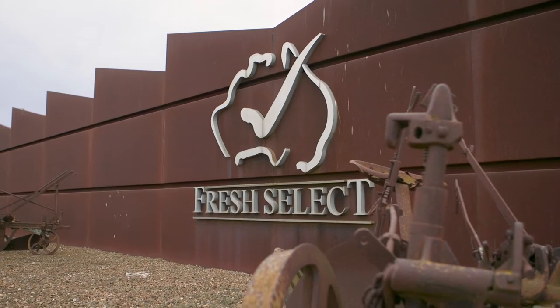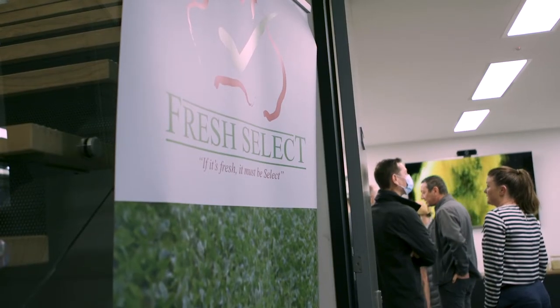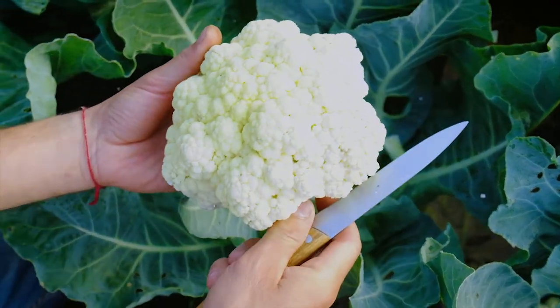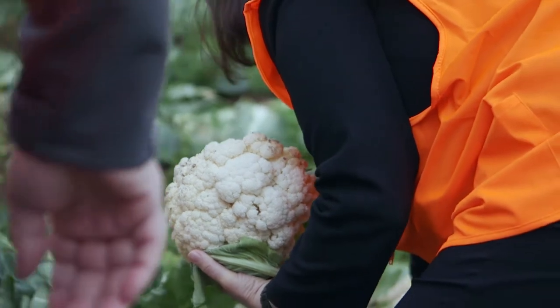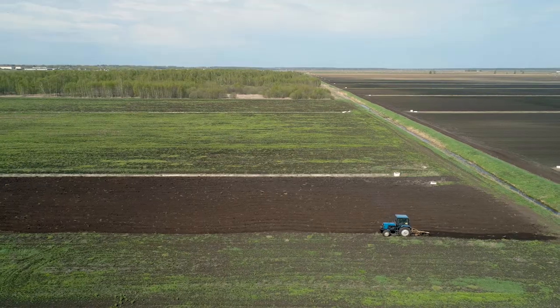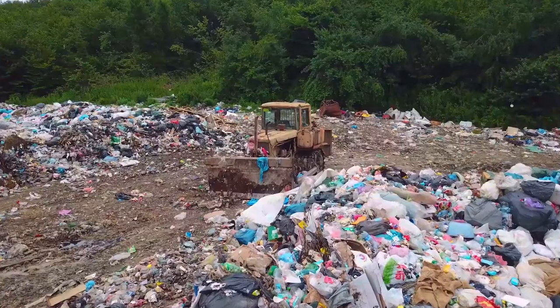We are here at the fantastic Fresh Select facility at Werribee South and we couldn't find a better example of the Circular Economy Business Innovation Centre. We set up CBIC with the idea of helping businesses support their innovation. The great example we've got here is a business that recognises they generate some food waste every year, mostly vegetable offcuts through their production facility and also their 75 acres of farmland. Typically that's gone to landfill.